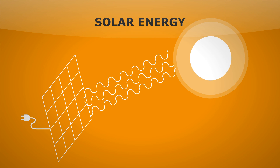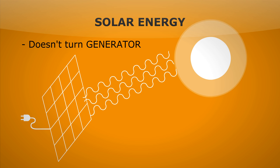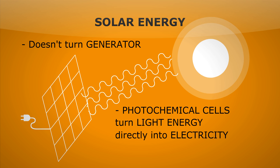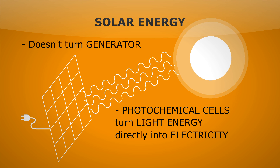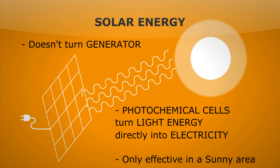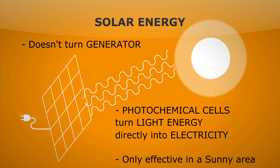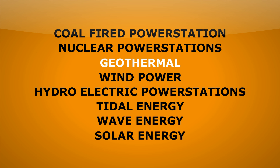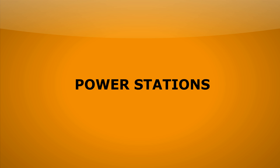Finally, solar energy. This is the only one that doesn't turn a generator. Photochemical cells turn the energy from the sun directly into electricity. This is great if you're in a lovely sunny country, but probably not so great in cloudy Manchester. Make sure you learn the benefits and disadvantages of each one, and also the basic energy transfers that are taking place.